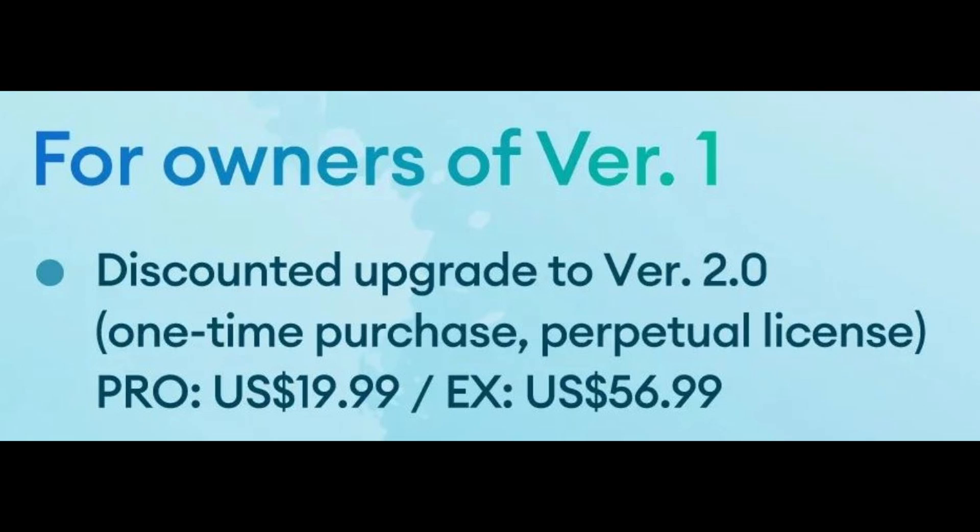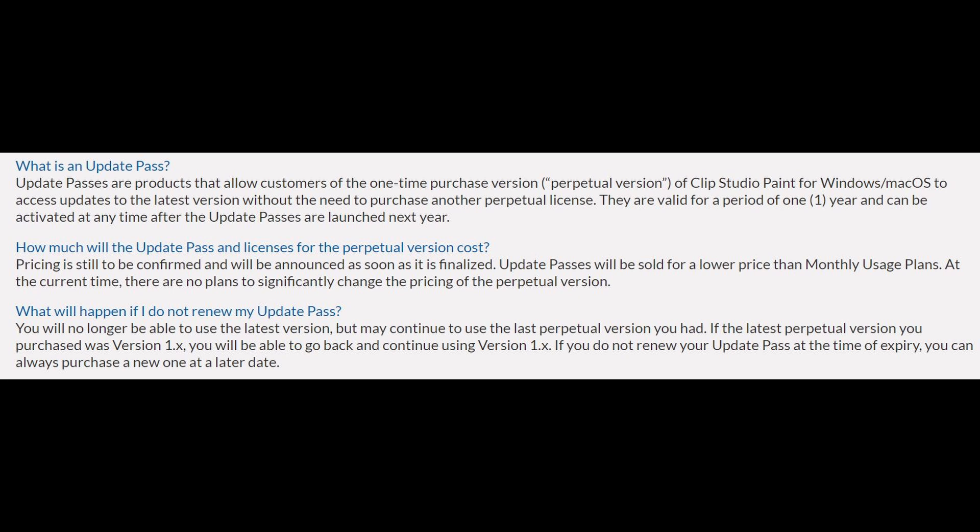This upgrade will cost $19.99 USD for the Pro version and $56.99 USD for the EX version — a one-time upgrade fee that gives you a perpetual license for version 2. We also have the price for the upgrade pass. Going forward, future updates such as new tools and new functions will not be available for free; you'll need to purchase an upgrade pass. If you don't want to, you'll keep using your software with all its current functions — nothing changes. You just won't have the shiny new features released after 2023. The upgrade pass lasts 12 months.